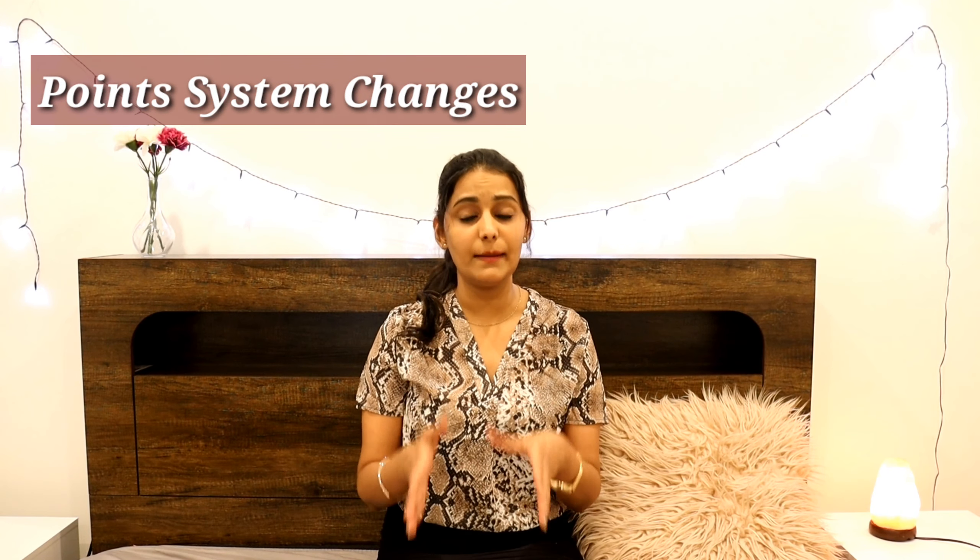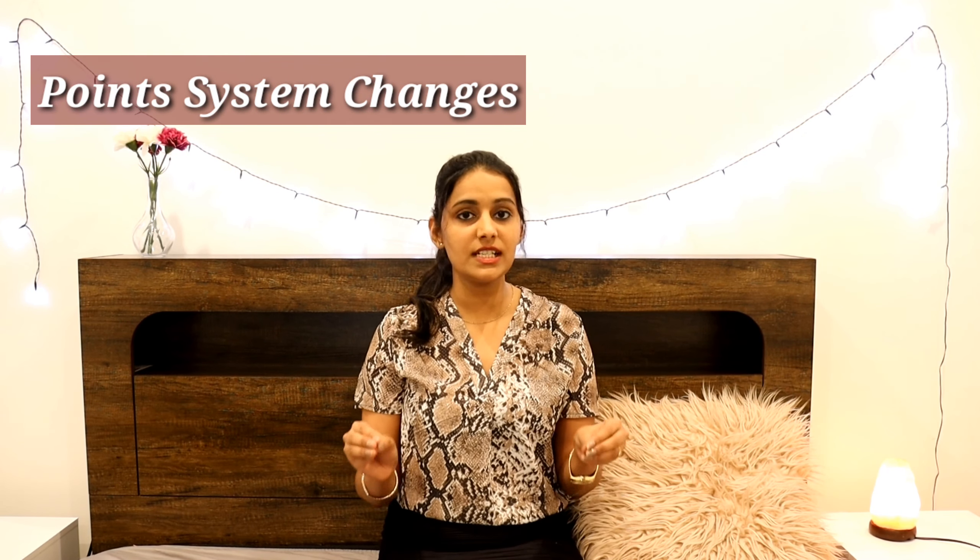Now let's talk about the points system changes, which are applicable only for the 491 visa — not the 494, as that is not a points-based visa. For state or regional sponsorship, you are now going to get 15 points, whereas earlier it used to be 10 points — so five extra points. Apart from that, if you have a master's degree, doctorate, or PhD from an Australian regional university in a two-year full-time course, you will get 10 points.